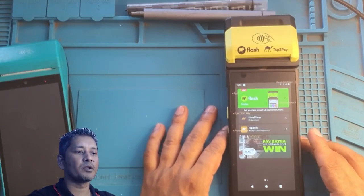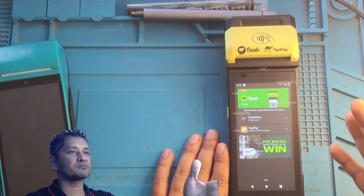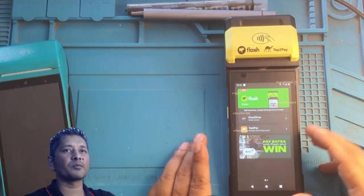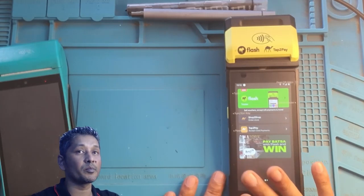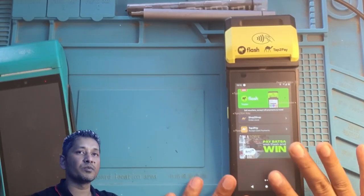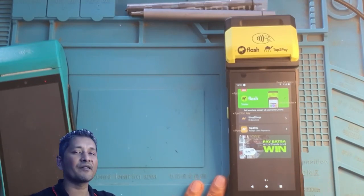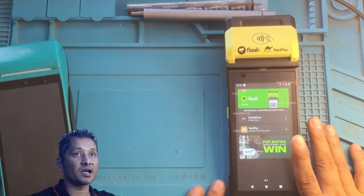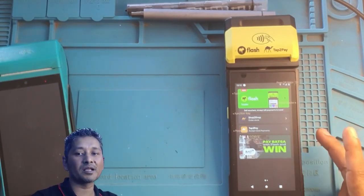I haven't had any money go missing or transactions not reflected. This is going into the fourth month I've been using this machine with no such problems — unlike Kazang, which I only used for two months and had many issues.